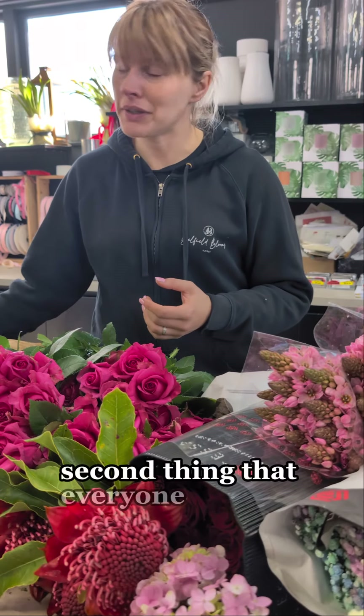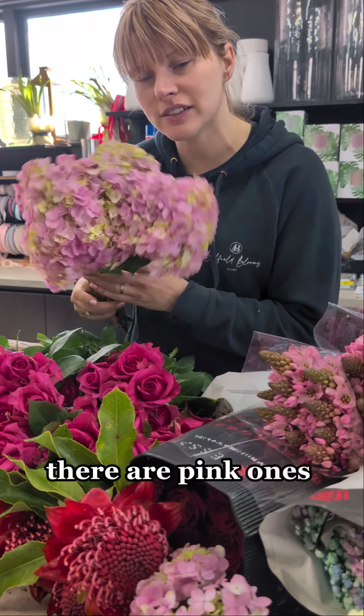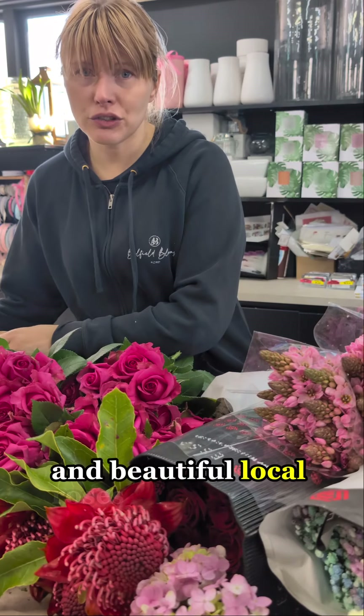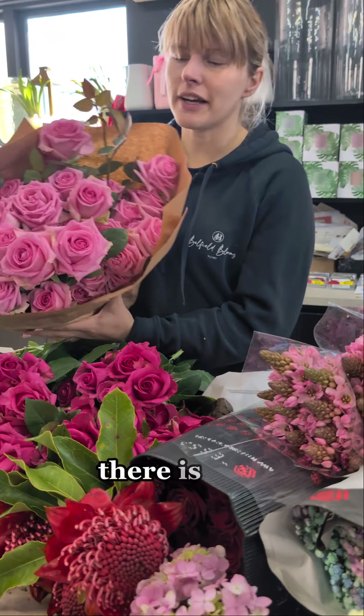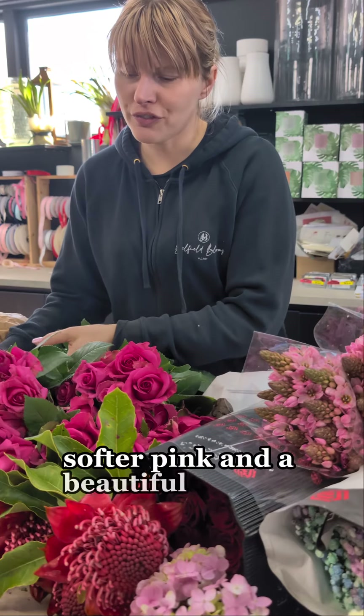Second thing that everyone loves — still in season and beautifully stocked — is hydrangeas. There are pink ones in store today, and beautiful local roses. There's a beautiful softer pink and a beautiful vibrant pink.